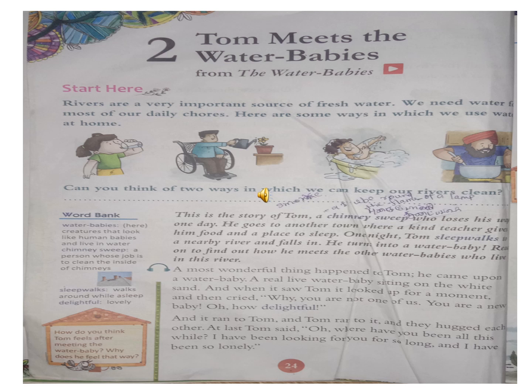Rivers are a very important source of fresh water. Are you reading? Keep your finger on the line. We need water for most of our daily course. Here are some ways in which we use water at home. This is the story of Tom, a chimney sweep who lost his way one day. He goes to another town, where a kind teacher gives him food and a place to sleep. One night, Tom sleepwalks to a nearby river and falls in. He turns into a water baby. Read on to find out how he meets the other water babies who live in this river.